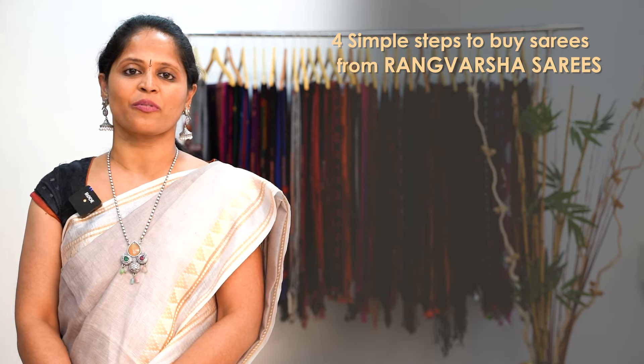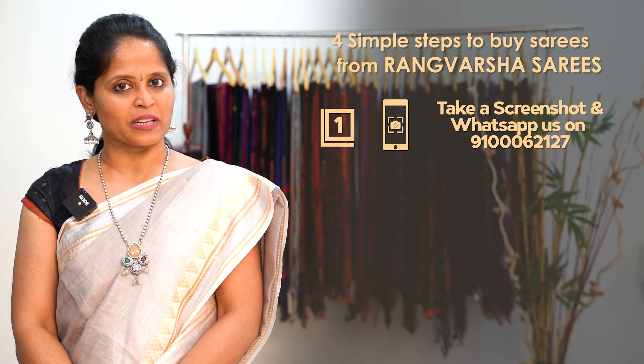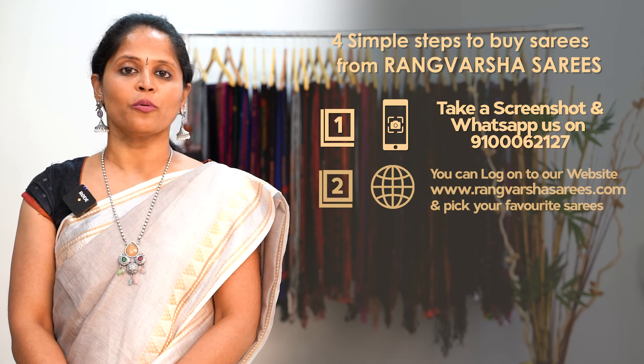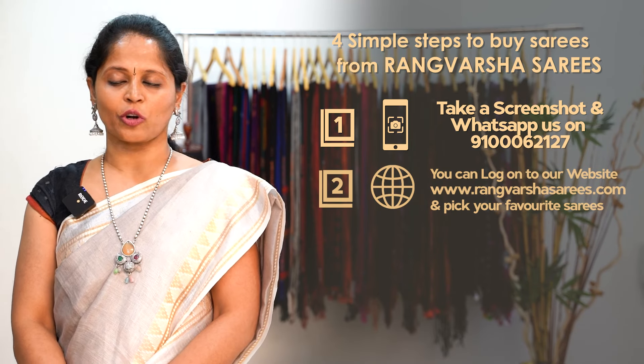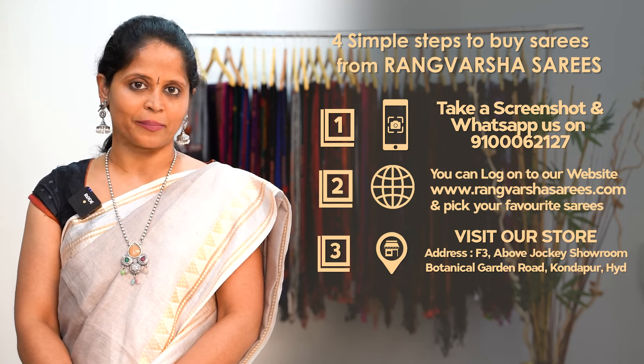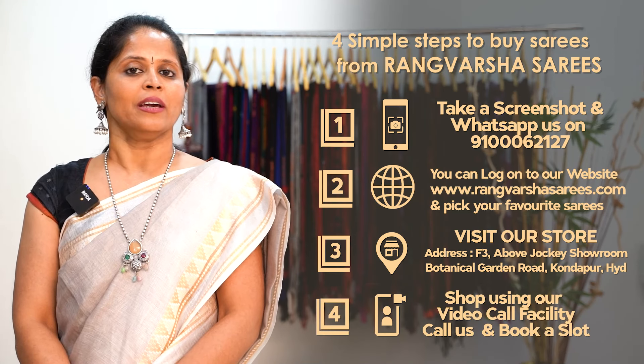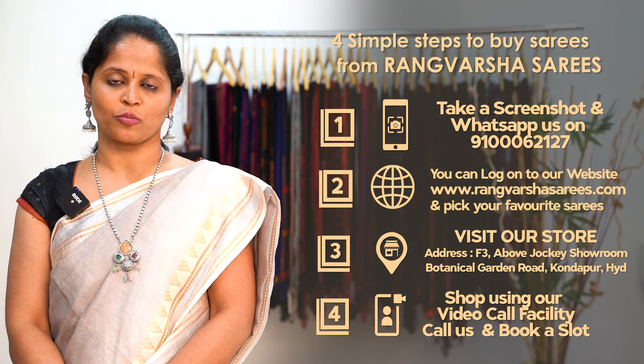Today, let's see the collections of pure linens. How to shop your favorite sarees from Rangvarsha? Just follow 4 simple steps. First, take a screenshot of your saree pic and send it to the WhatsApp number displayed on screen. Second, you can book online at rangvarshasarees.com. Third, you can directly visit our store in Kondapur, Botanical Garden Road, Hyderabad. Fourth, you can book a video call slot at your preferred time, and we will show you the varieties via video call.